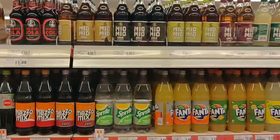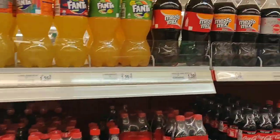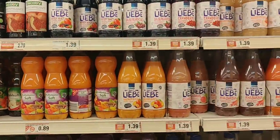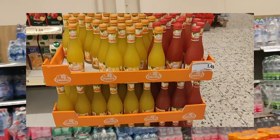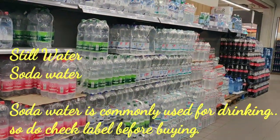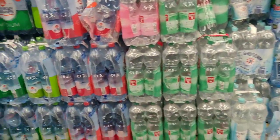Then on the other aisle you can find the options for cold drinks. In this aisle you have juice options like mango juice, apple juice and juice for kids. These bottles were looking so cute. In Germany tap water is safe to drink and people do that, but you can also buy water in all the supermarkets. Here are the options available.